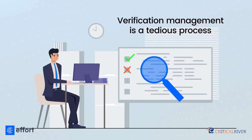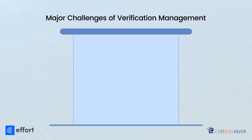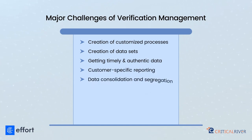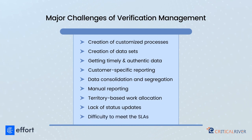Verification management is a tedious process. The major challenges include: creation of customized processes, creation of data sets, getting timely and authentic data, customer-specific reporting, data consolidation and segregation, manual reporting, territory-based work allocation, lack of status updates, and difficulty to meet the SLAs.